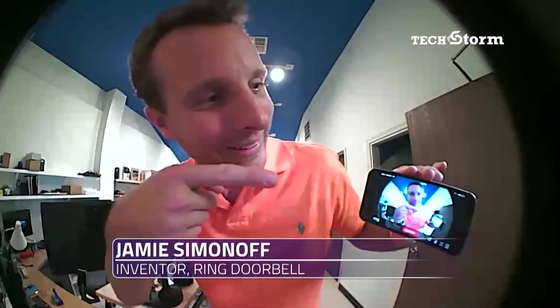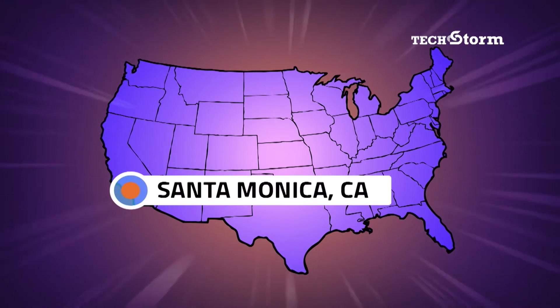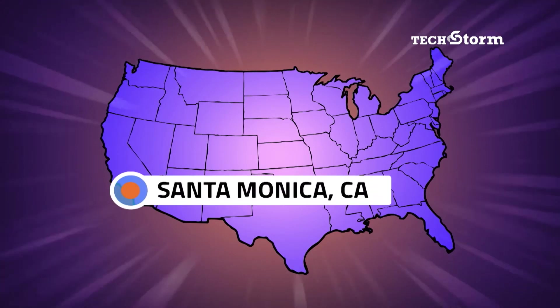This is Jamie Siminoff, inventor of the Ring Doorbell. And I went to the sunny Santa Monica, California headquarters to meet up with him.